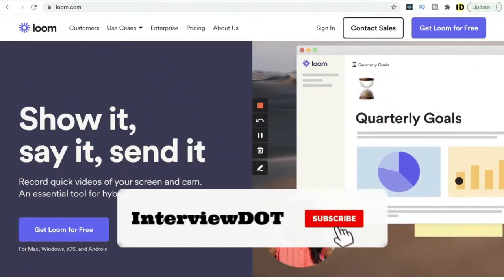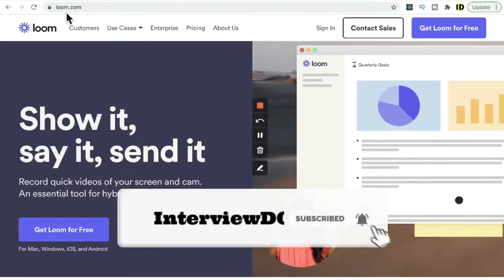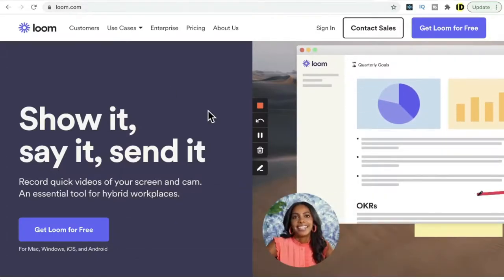In this video I'm going to talk about a startup company called Loom, which was founded in 2015. They have 10 million users. So what does Loom do — what is the product?